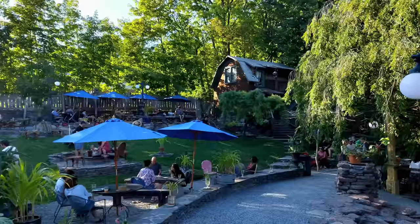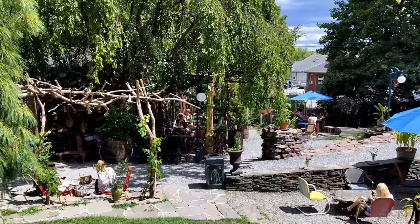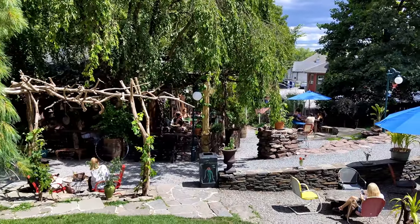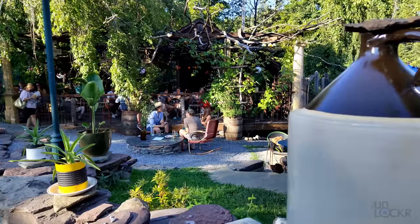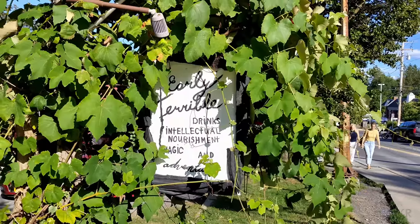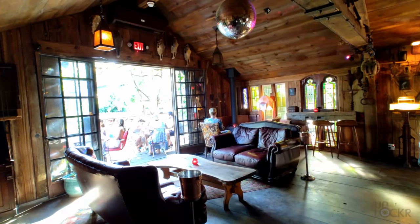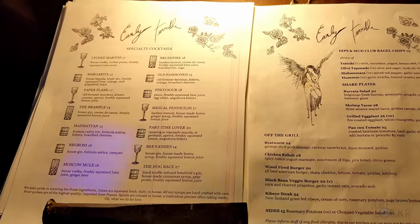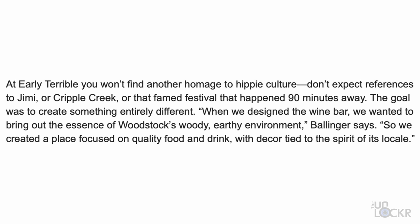We're next door to the coffee shop from earlier at their sister bar called Early Terrible. This is apparently one of my sister's favorite bars in the Hudson Valley, and I can see why. It's a mostly outdoor bar, sort of down a hill from the road, which gives it a more tranquil, almost whimsical vibe — with plants as part of the structures and decorated with a ton of old industrial items, nicely juxtaposed by a disco ball inside. They make good cocktails and food, and even use leftover bagels from the cafe to make bagel chips as a snack. The owner was quoted as saying they wanted to bring out the essence of Woodstock's woody, earthy environment — and yeah, I think they did.